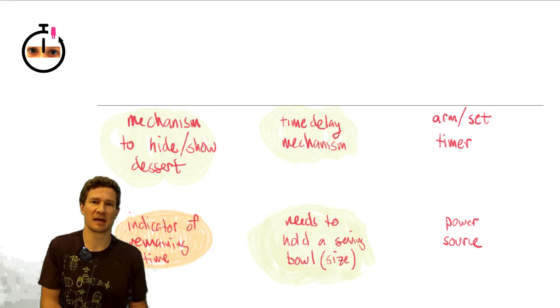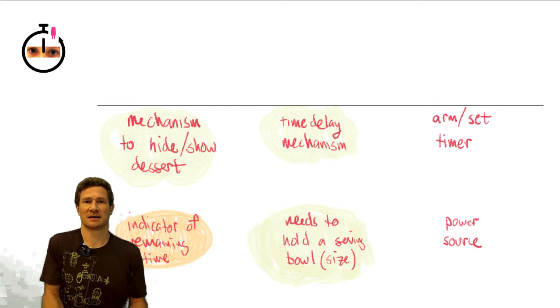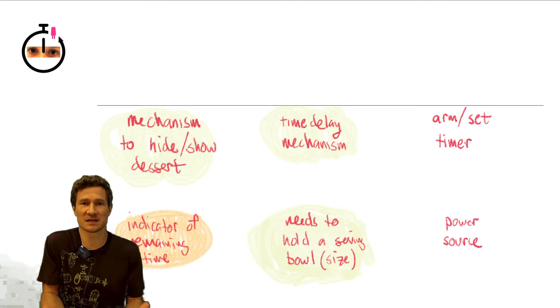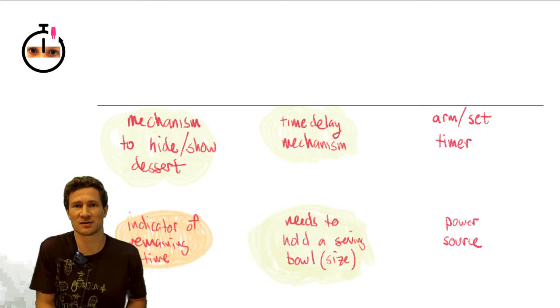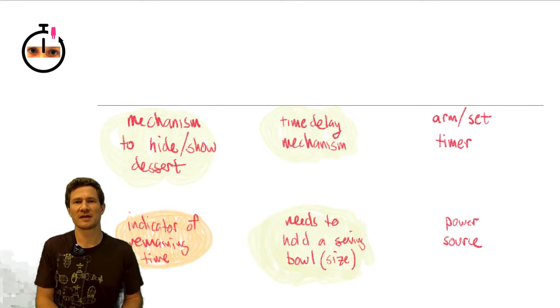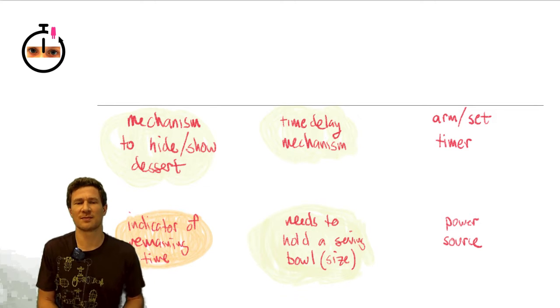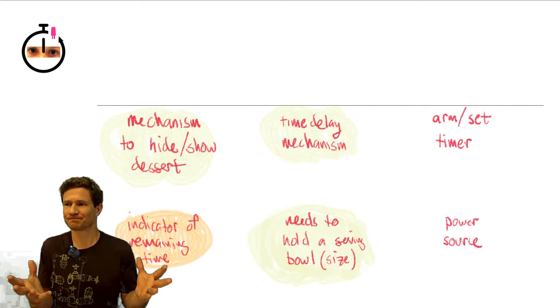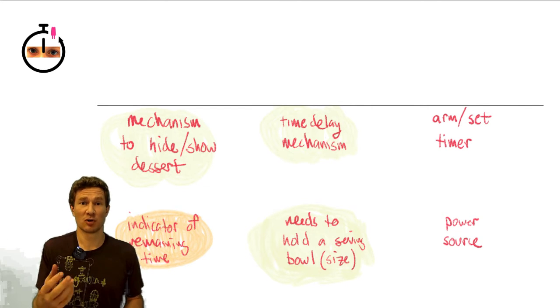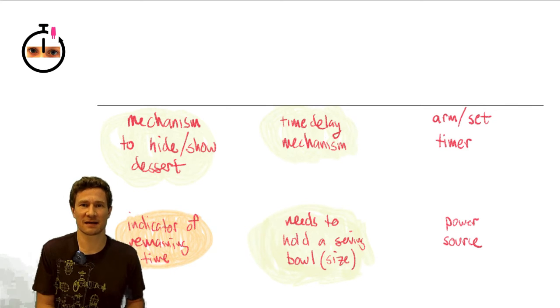The second thing is there needs to be a time delay mechanism so that it doesn't instantly show the dessert and take it away right away — there needs to be some delay so she has time to finish her dinner. And the third thing is trying to make it flexible enough so that you can put desserts of different types into this thing and it will accommodate those.